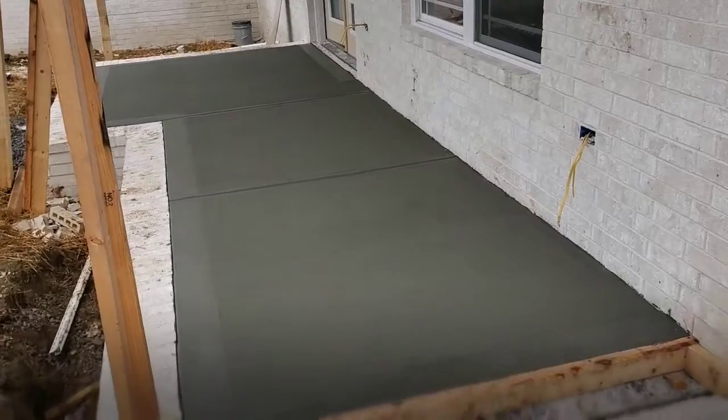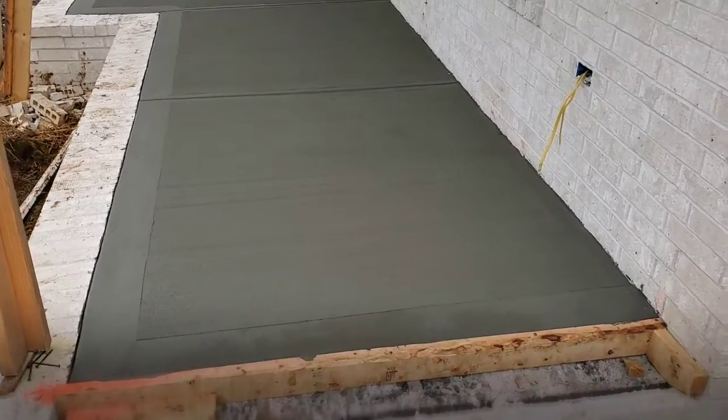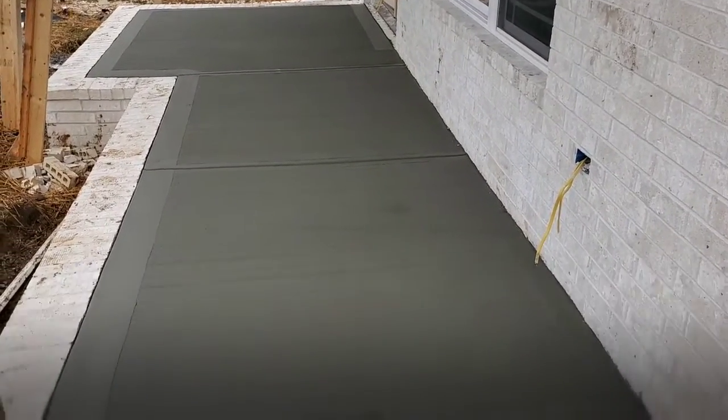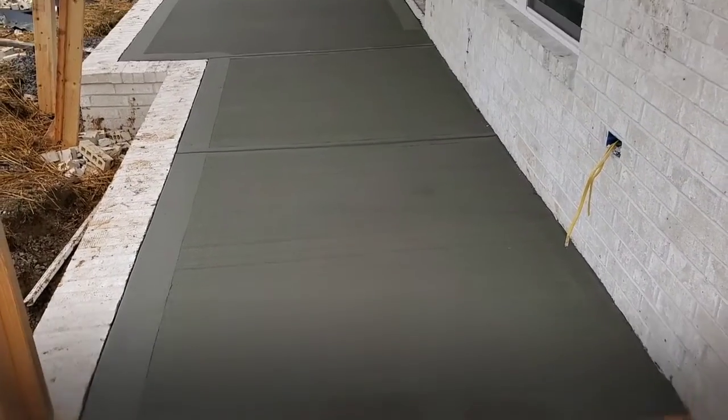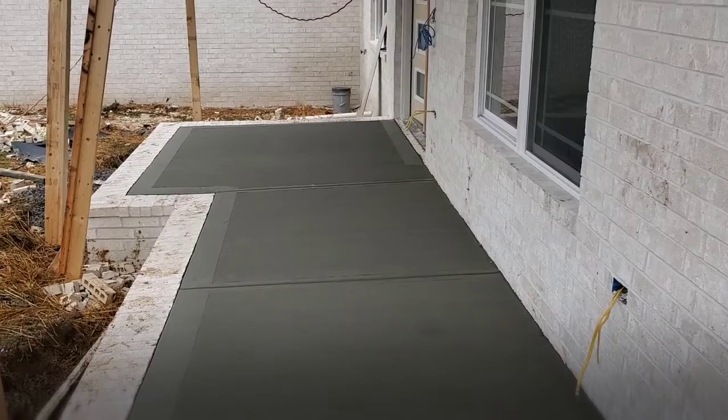The top right side of the house has had the brick put on — the brick is finished up there. And we also have this, which is amazing: our front porch is poured and it looks really, really good. They did a great job on it.